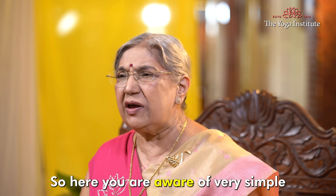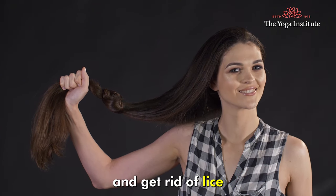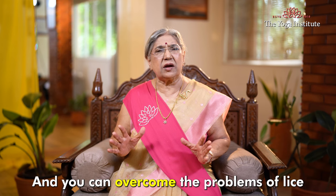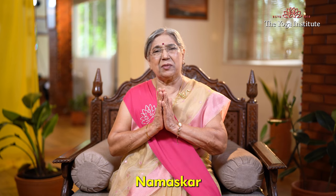So now you are aware of very simple and natural methods to help you prevent and get rid of lice. Follow all these disciplines and you can overcome the problems of lice very easily. Namaskar.